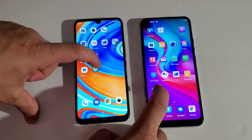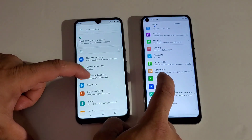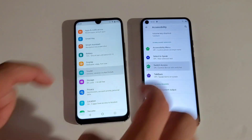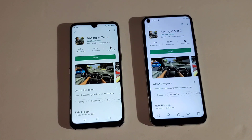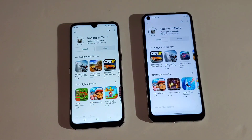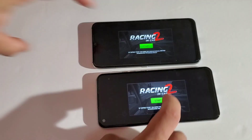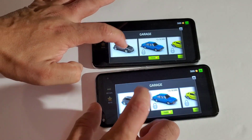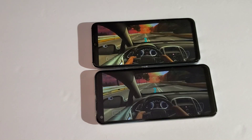Open Settings. Now we're going to see which one downloads a game faster — same time. Umidigi — way faster. Let's start the game.